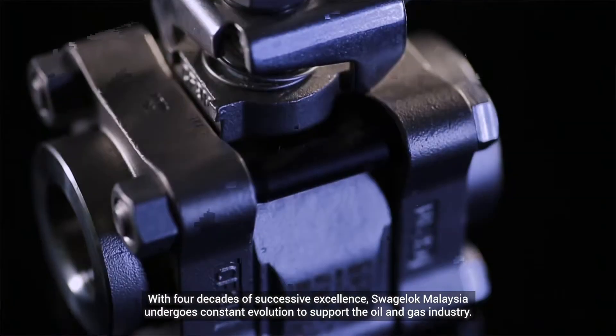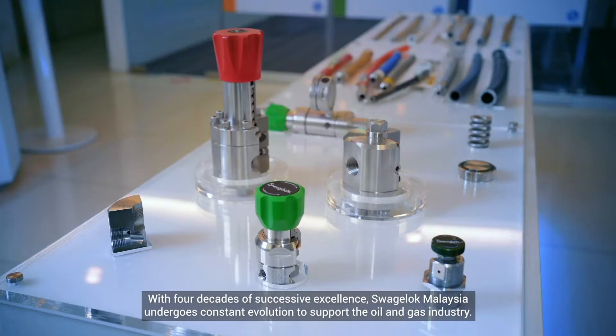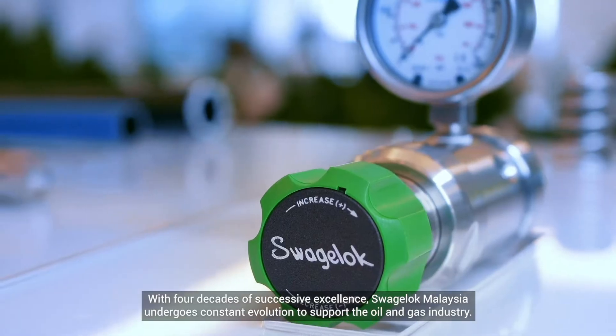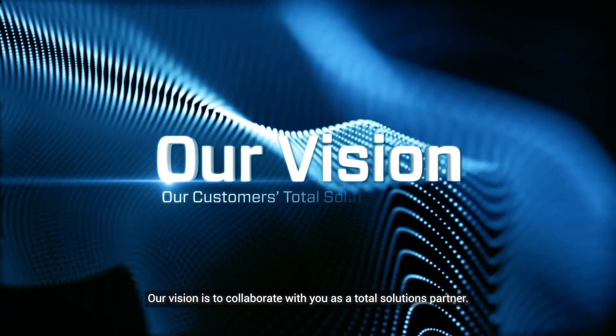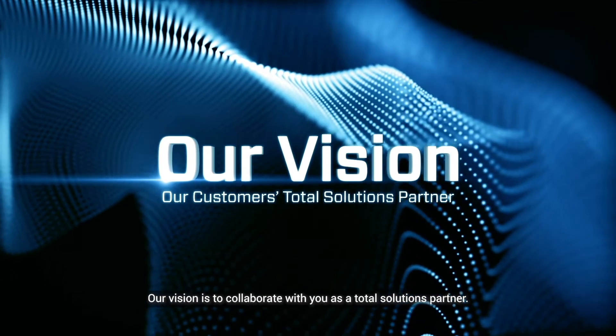With four decades of successive excellence, Swagelok Malaysia undergoes constant evolution to support the oil and gas industry. Our vision is to collaborate with you as the Total Solutions Partner.